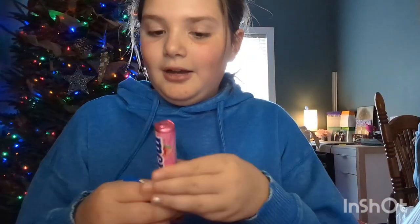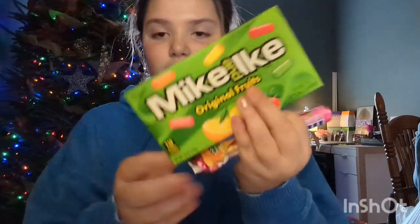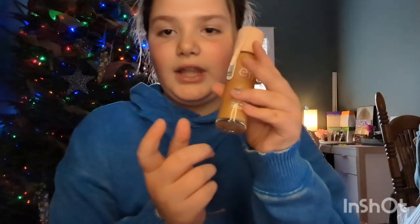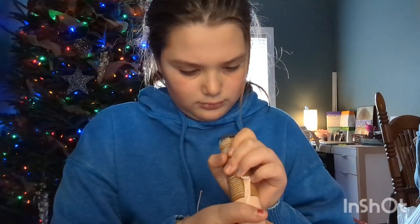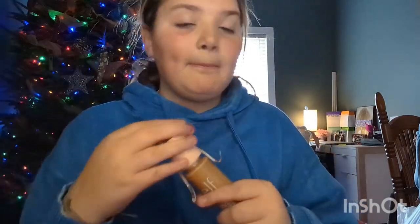I got a pack of gum — Mentos and Oreo. Then I got this little cute sweatshirt. And I got the Elf Halo Glow in shade medium tan — I use it just for bronzer.